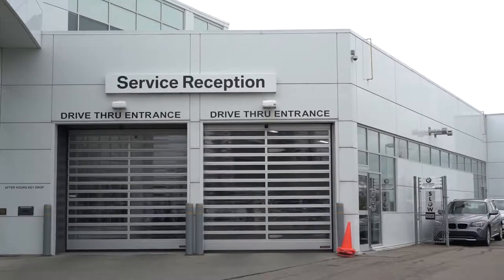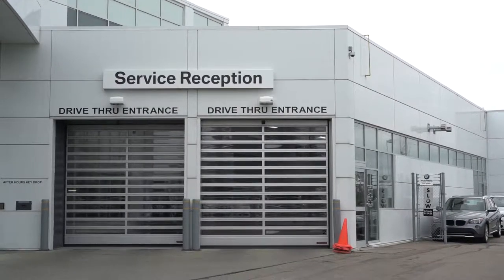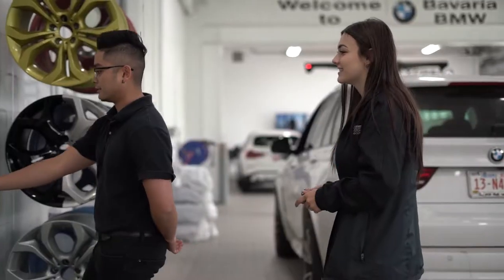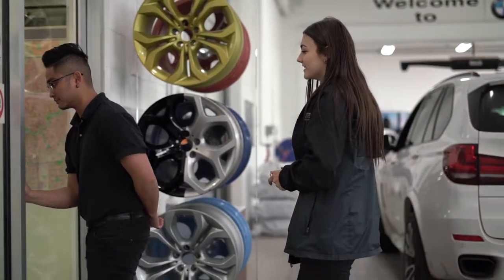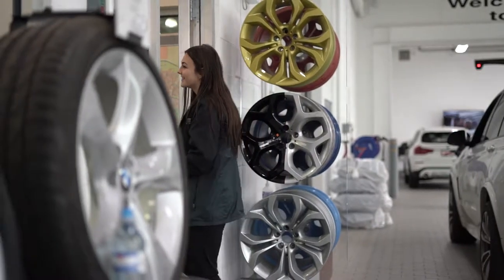Our goal is to book you within three to five business days to get you in for your oil service. When you arrive at the facility for your oil and filter change, the service bay entry doors — the drive-through doors — are the ones you'll come through. When you drive through, you'll be greeted by one of my advisors, who will follow through on the process and show you where to go and what to do.